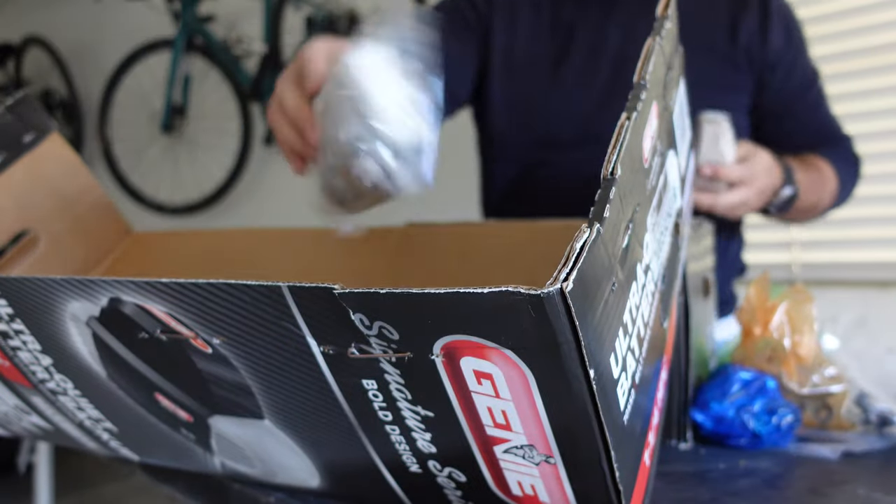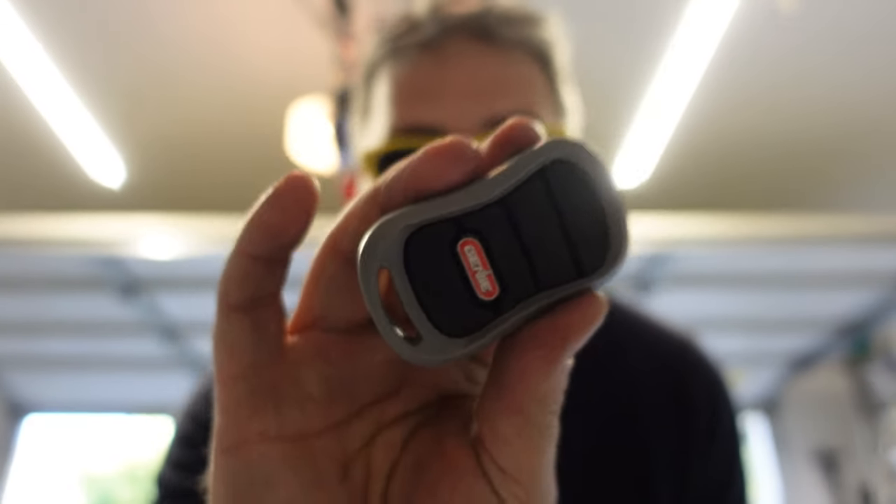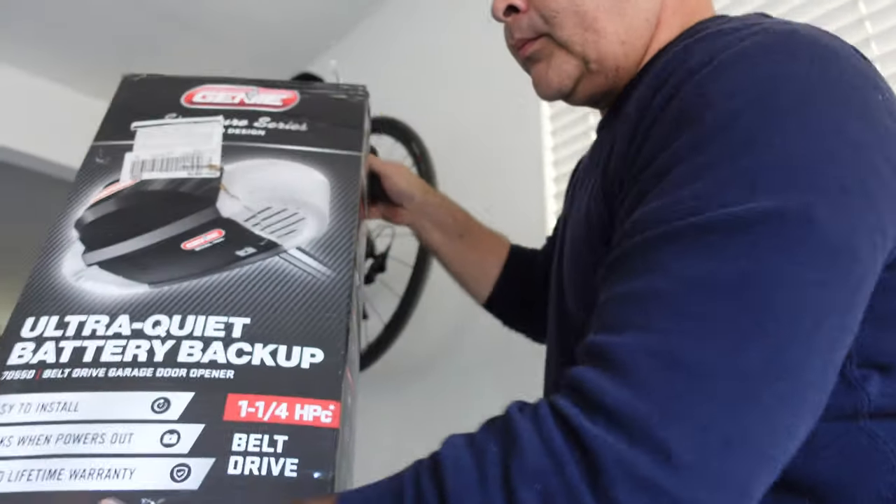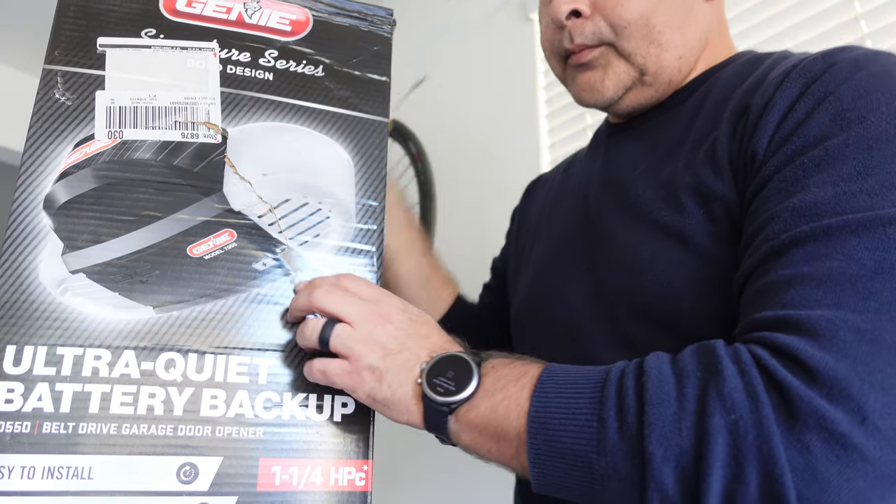For context, this particular model has a quiet belt drive motor, two remote transmitters, a wireless keypad, battery backup, but it does not come with Wi-Fi technology. That's one of the benefits we'll highlight, since some customers or homeowners do not want Wi-Fi on their garage door opener. In some cases, these homeowners have a detached garage and their Wi-Fi doesn't extend all the way over. Thus, it's no benefit to have Wi-Fi technology when they can't even utilize it. In addition, many customers simply don't want internet-connected products and just want a straightforward garage door opener experience.